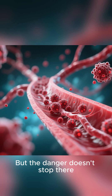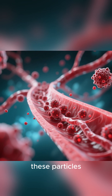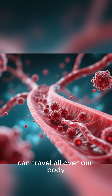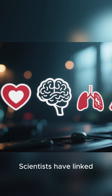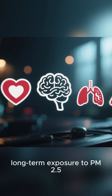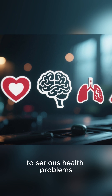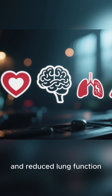But the danger doesn't stop there. Because they can get into our bloodstream, these particles can travel all over our body, causing inflammation. Scientists have linked long-term exposure to PM 2.5 to serious health problems, including heart attacks, strokes, and reduced lung function.